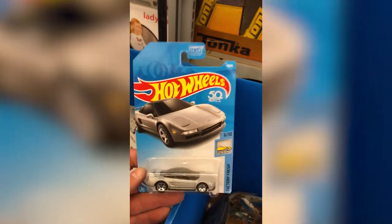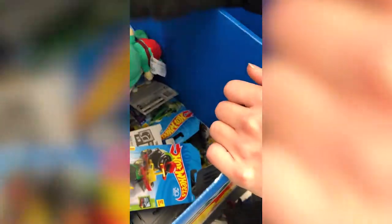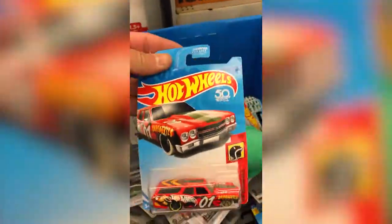This is the new one — yeah, we got it at the Kmart. It's three o'clock in the morning.